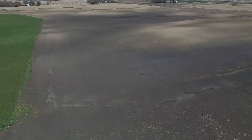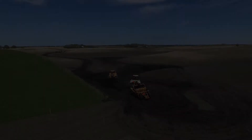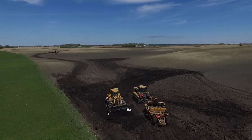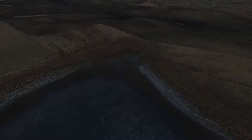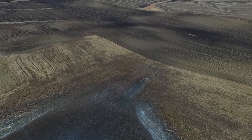Water is routed from one wetland to the next wetland downstream during periods of high water. A water control structure with stop logs was installed on the north end of the project and connected to the existing tile system. This structure effectively conveys water back into the tile system when all wetlands are at full capacity.